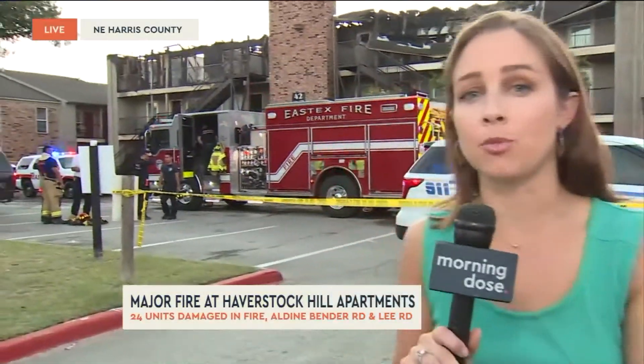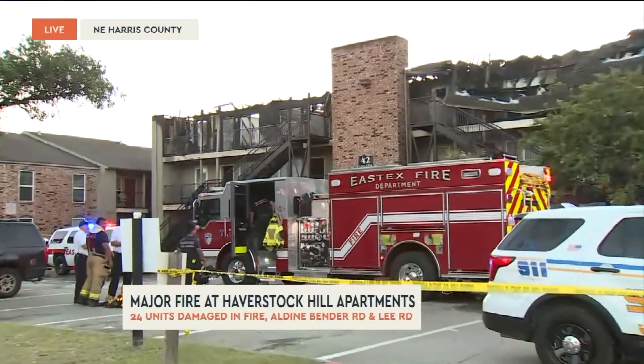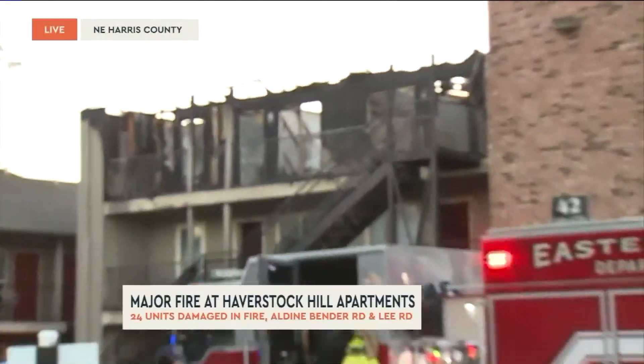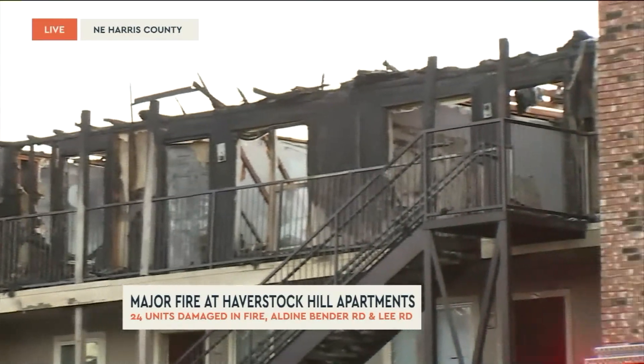Now that it's brighter, you can see a lot more of this damage. That's Building 42 — you can see that top floor heavily, heavily damaged. We were told just a bit ago that Harris County Fire Marshal investigators are on scene. They've been doing interviews with witnesses from 10 a.m. to 7 p.m.